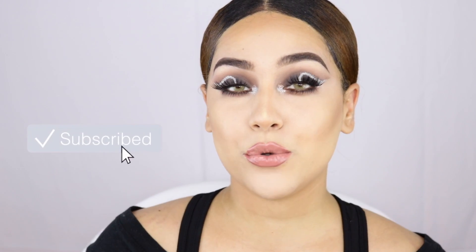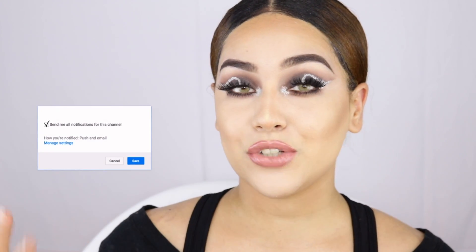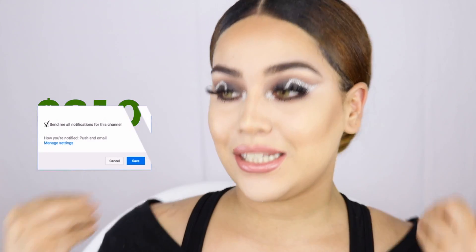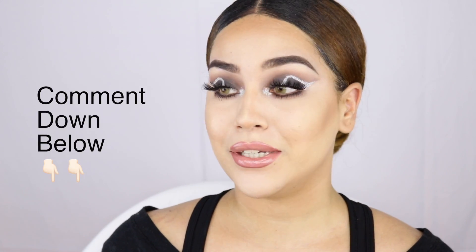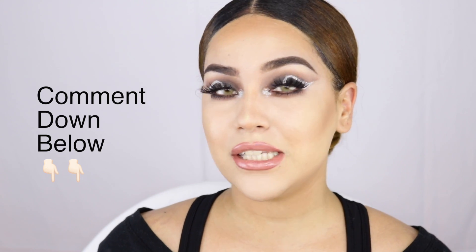Thank you so so much for watching — this is my final look. I hope you guys enjoyed it. This is actually my $310 face. Let me know what you think in the comments. Maybe I should do one high end and super drugstore side by side to see the difference. Thank you guys so much for watching this tutorial. Please let me know in the comments what you'd like to see next. Subscribe and thumbs up — I'll see you on my next one.